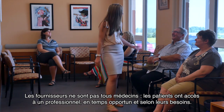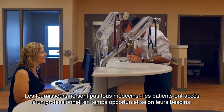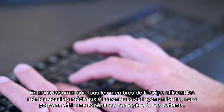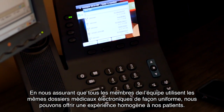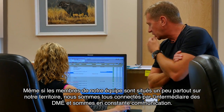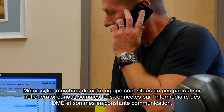Providers are not always physicians. Patients have access to the most appropriate professional at the most appropriate time, according to their needs. Making sure all team members use the same electronic medical record in a consistent way allowed us to provide a seamless patient experience. Even though our team members are located all over our service area, we are all connected through the EMR and we are in constant communication.